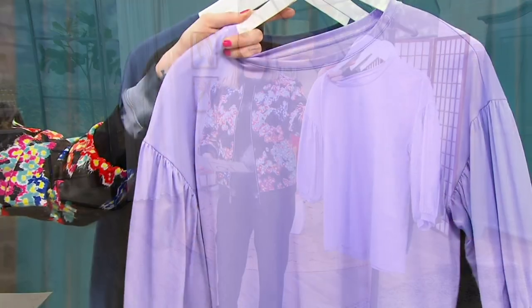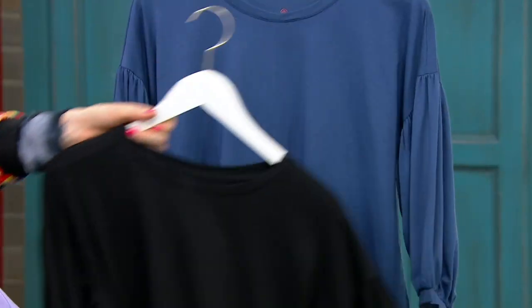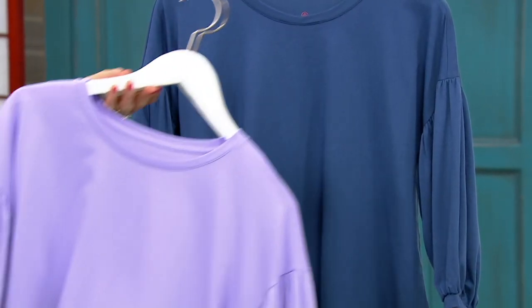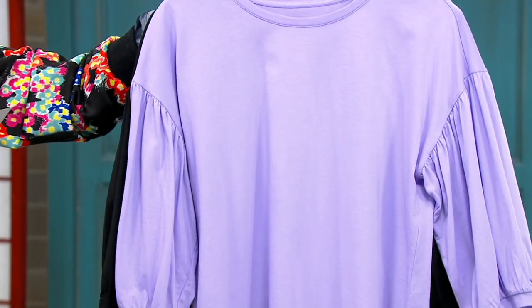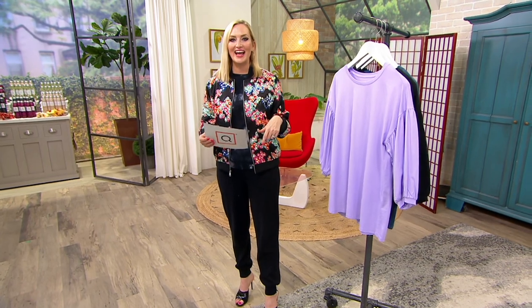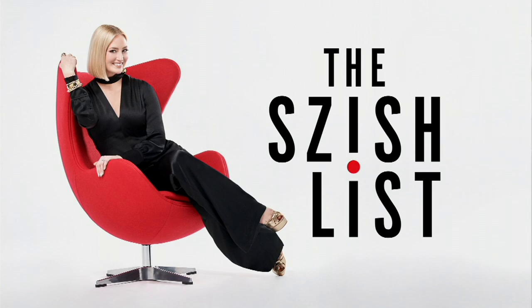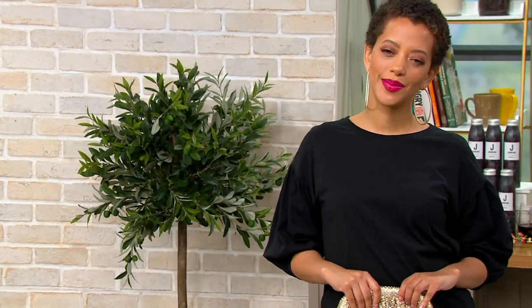Here is our beautiful lilac, here is our black — black is our most popular — and here is that denim blue. You're going with your regular QVC size here. I'm an extra small in QVC and I was an extra small in this shirt. Blair is in the extra extra small. Item number A-471-8-0-1.